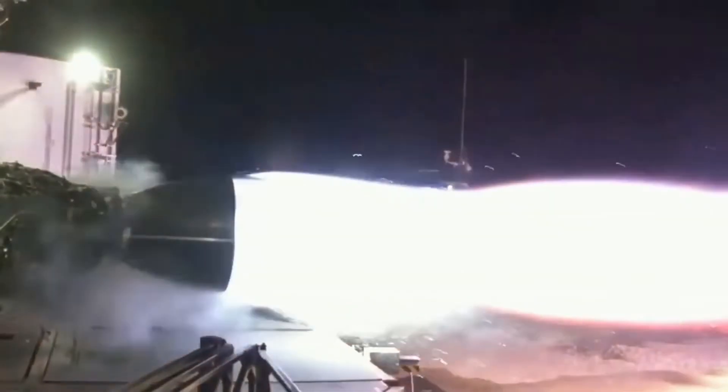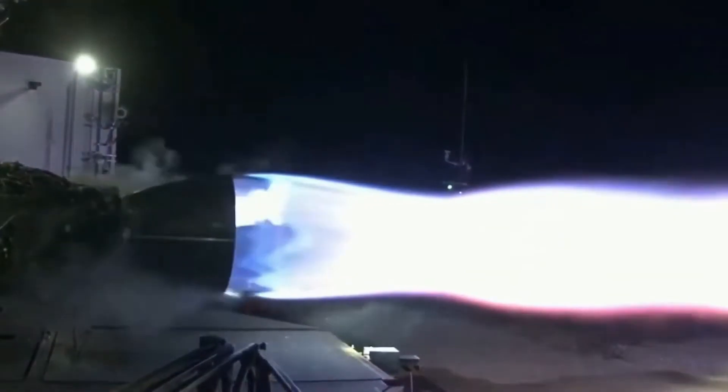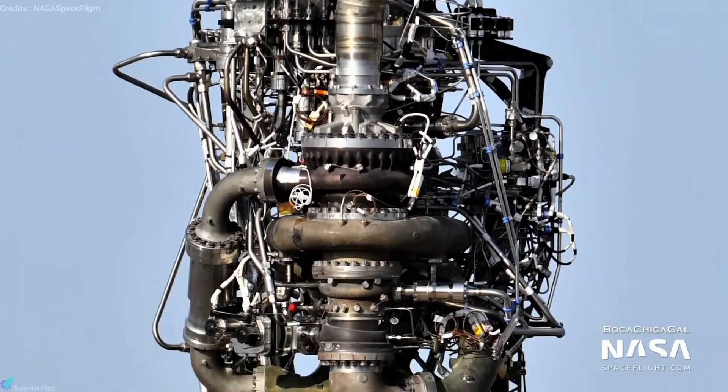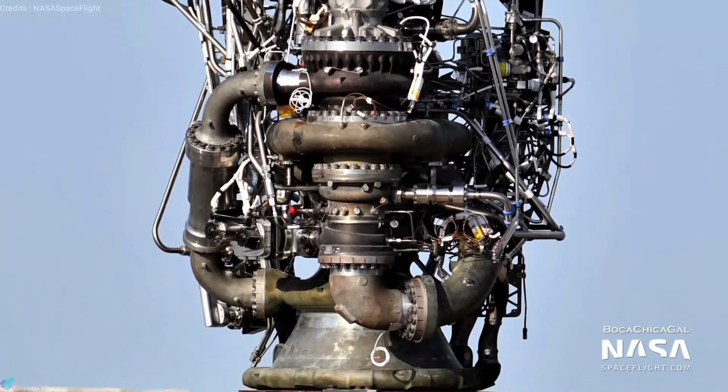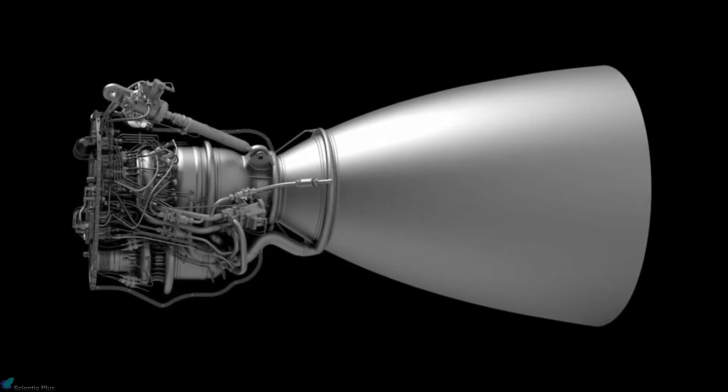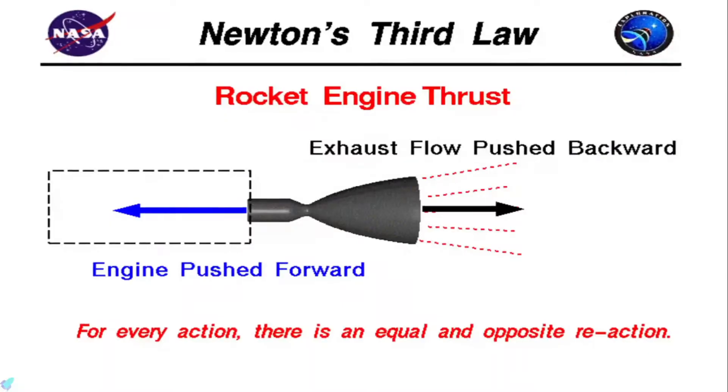Clusters of methane-fueled Raptor engines will power both the Super Heavy and Starship vehicles. The Raptor is the most powerful engine ever built by SpaceX — the early version can produce up to 440,000 pounds of thrust at sea level, roughly equivalent to the main engines flown on the space shuttle.